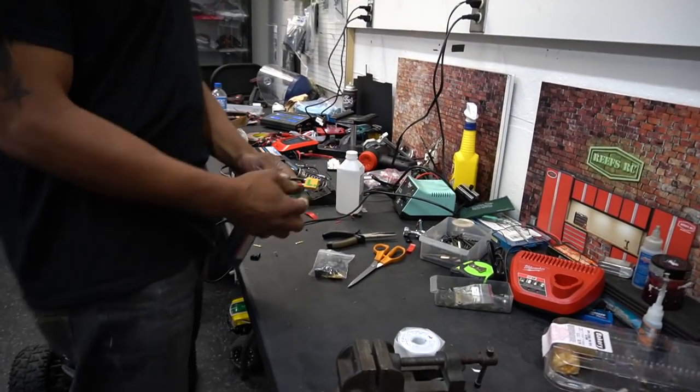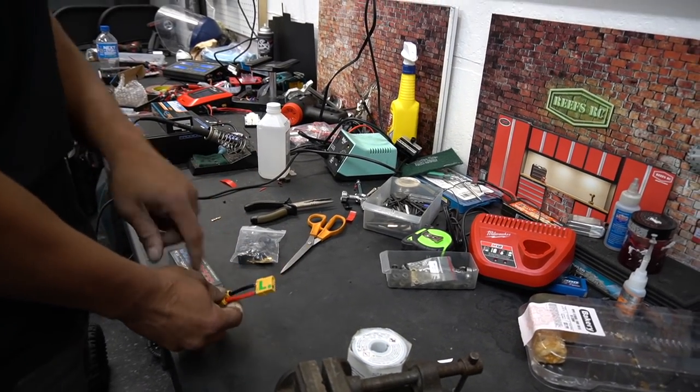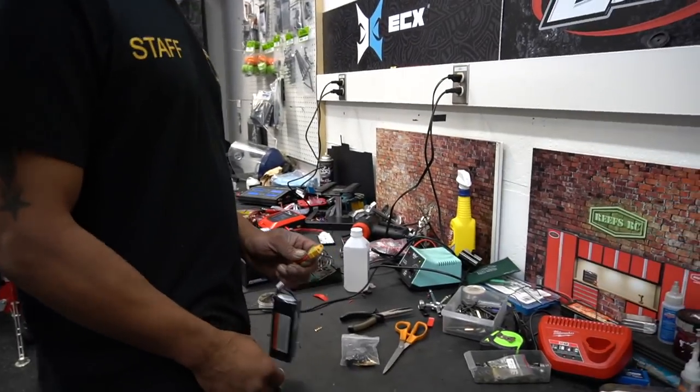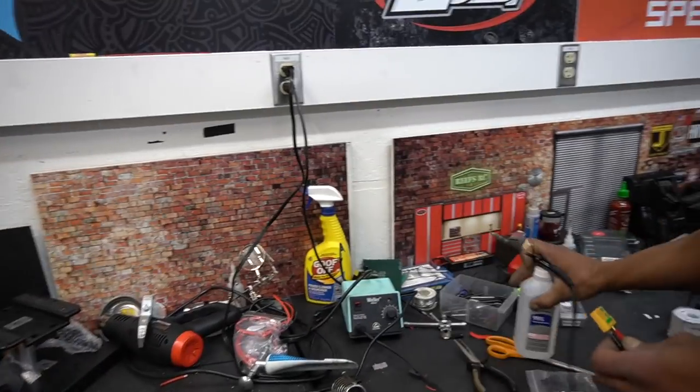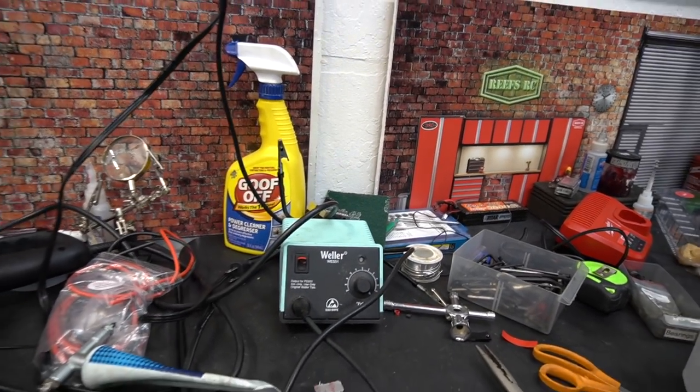What are you working on right now? I'm working on soldering the connectors — changing the battery connectors. I have a video on that actually. What kind of soldering iron are you using? I actually need a new one. Mine I got on Amazon for 20 bucks and it doesn't hold heat very well. They sell one here for about $109 — check it out.